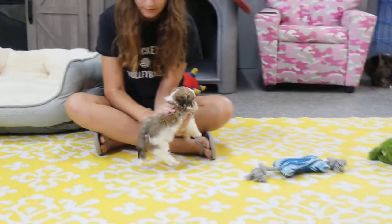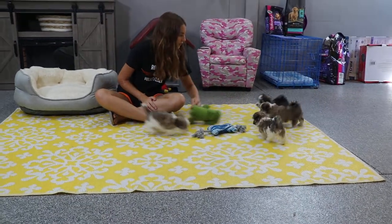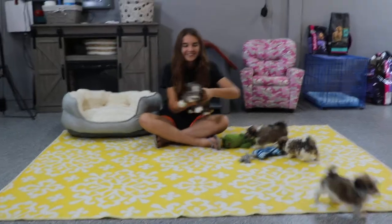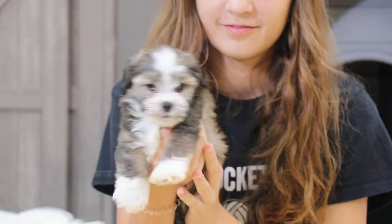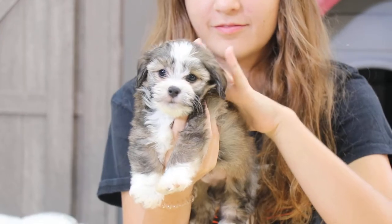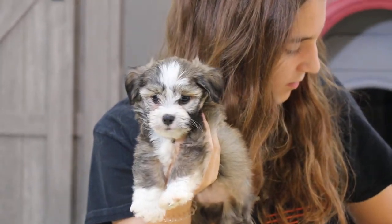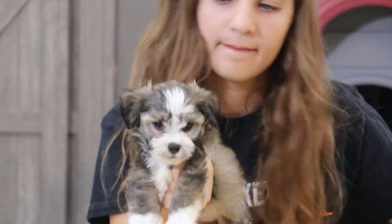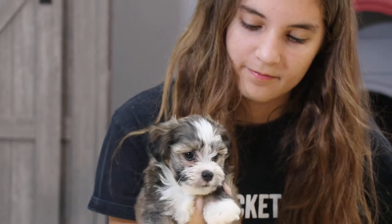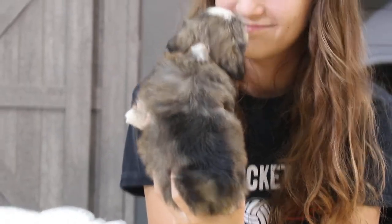Next up we have Click — whoever gets to Elias first! He's more of that dark sable. He has that white blaze as well, but you can tell it's a little bit darker on his paws and ears. Down his back he has quite a bit of coloring, and a lot of that color will stay, especially the darker colors, as he gets older.